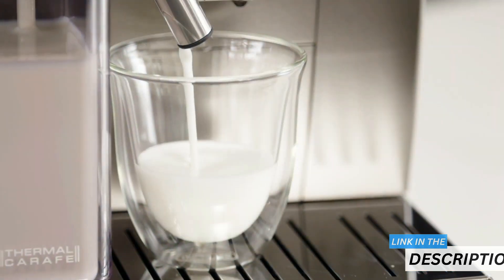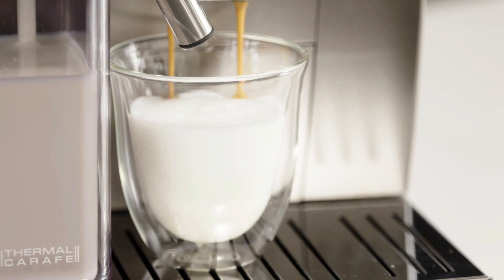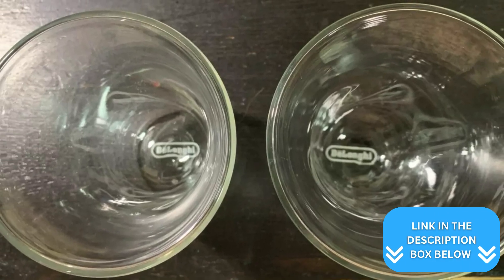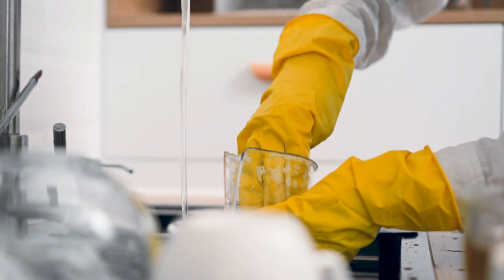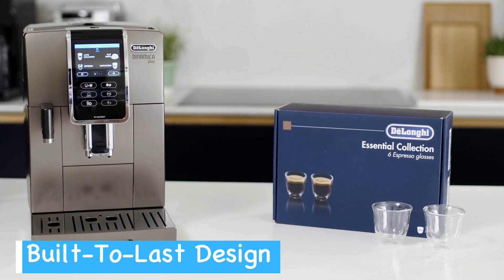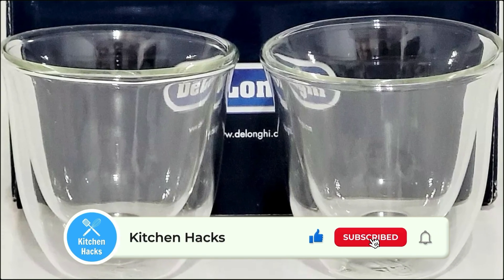You won't have to worry about burnt fingers or condensation on the outside. With their crystal-clear design, these glasses let you admire the rich color and crema of your espresso and are perfect for showcasing layered drinks. The two-ounce capacity is ideal for single or double shots. Cleanup is a breeze since these glasses are dishwasher safe, and their durable construction holds up well to daily use. While some users note the rounded rim can make pouring a bit messy, most find these glasses enhance their espresso experience significantly.